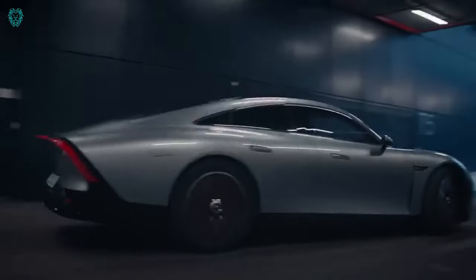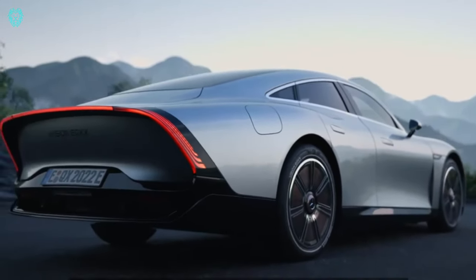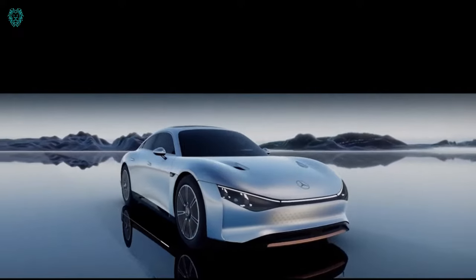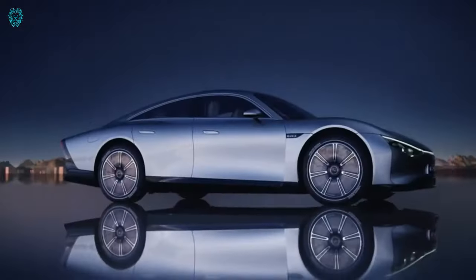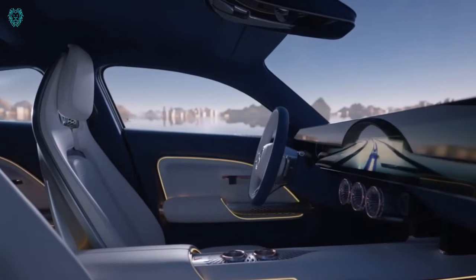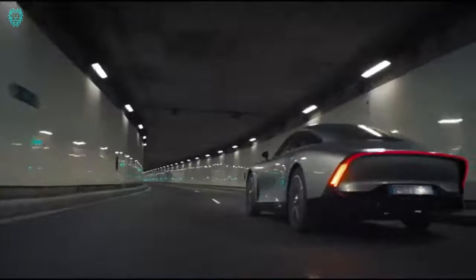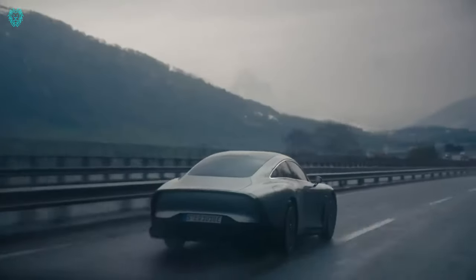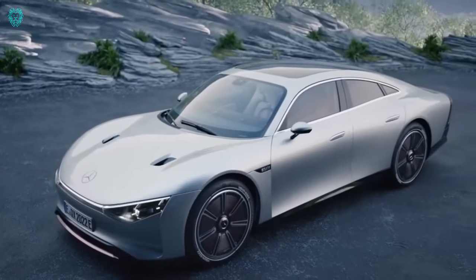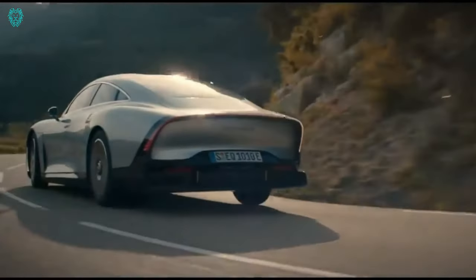Now let's talk about the Mercedes Vision EQXX, currently in Germany, where the Mercedes-Benz team is revolutionizing electric power for extended range and efficiency. This concept car takes you over 621 miles on just one charge, thanks to some serious aerodynamic upgrades. To give you an idea, the drag coefficient — which measures air resistance — is typically around 0.3 for regular cars, but this concept car slashes it to a super sleek 0.17.